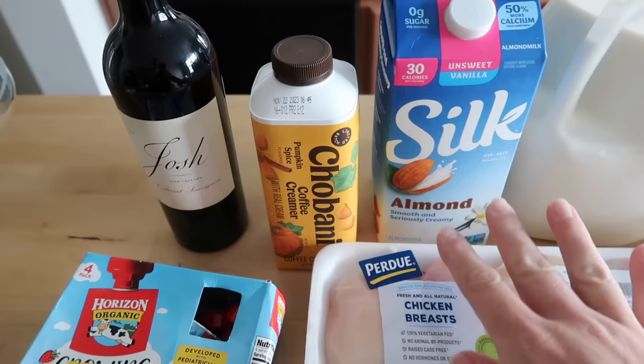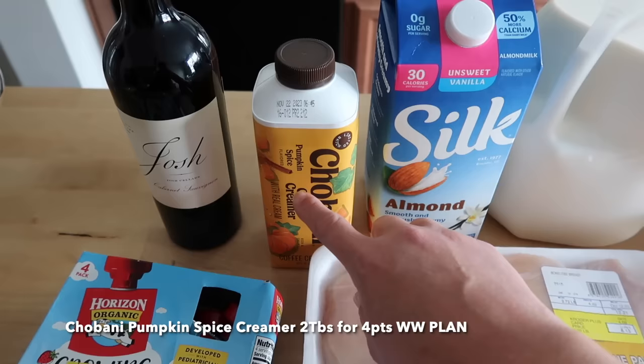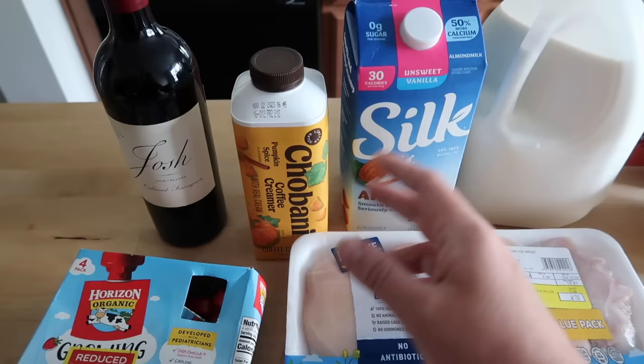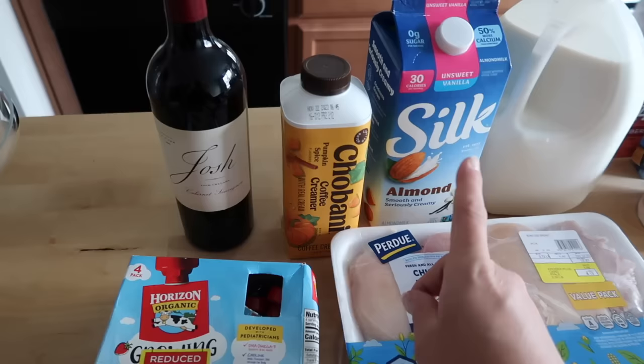This is what I use in my coffee along with the Chobani pumpkin spice coffee creamer, which I've really been liking. What I do for my pumpkin spice latte in the mornings is I brew a double shot of espresso in my Nespresso maker — I have it linked in my description box. Then I use a cup of almond milk for one point and two tablespoons of the pumpkin spice creamer, which is two points a tablespoon on the WW plan, so I have a five-point latte. It's one of my favorite things about fall. I'm pretty sure a grande pumpkin spice latte from Starbucks comes in at about 13 points.